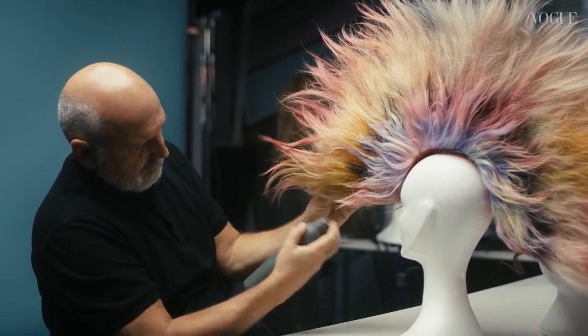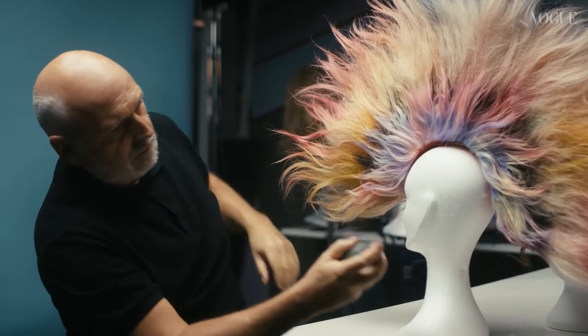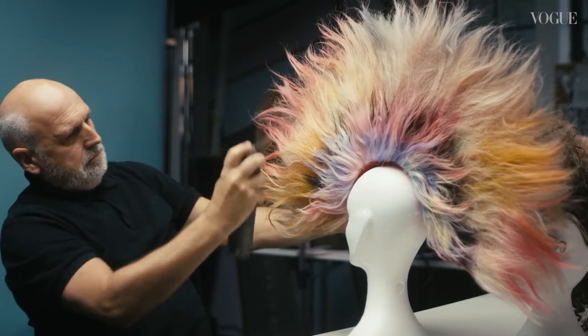I get my wigs everywhere. I get a lot of wigs from New York. We also get a lot of wigs, extensions, and hair pieces here in London. I get some in Paris, and I'm always looking for new places with different types of wigs.